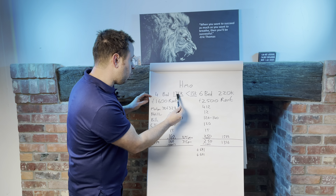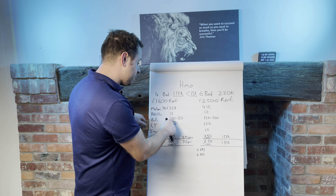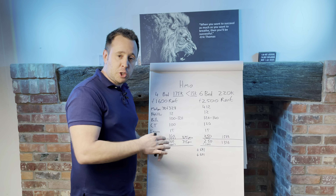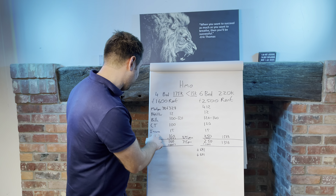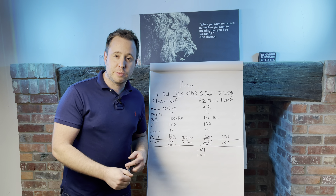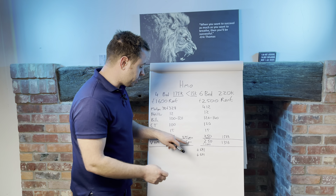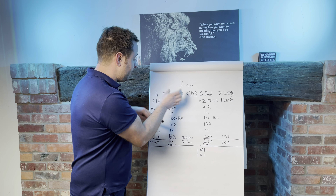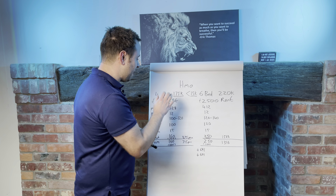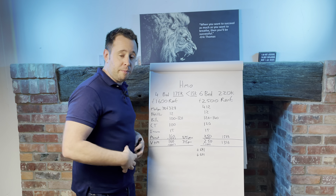Running costs on a four-bed, assuming a purchase price of £175,000, would be a mortgage of £328 a month. Bills are between £100 and £120, and I've got a Netflix subscription on there of £12, which we put in all our properties. Accounts and tax of about £100, insurance of £15 a month, management of £160 a month, and voids and maintenance of £160 a month. So the cash return would be about £875, and once you factor in voids and maintenance, £715 per calendar month. This is an excellent return on investment for me because I bought this particular property for £125,000, spent £15,000 doing it up, and refinanced most of my money back out.